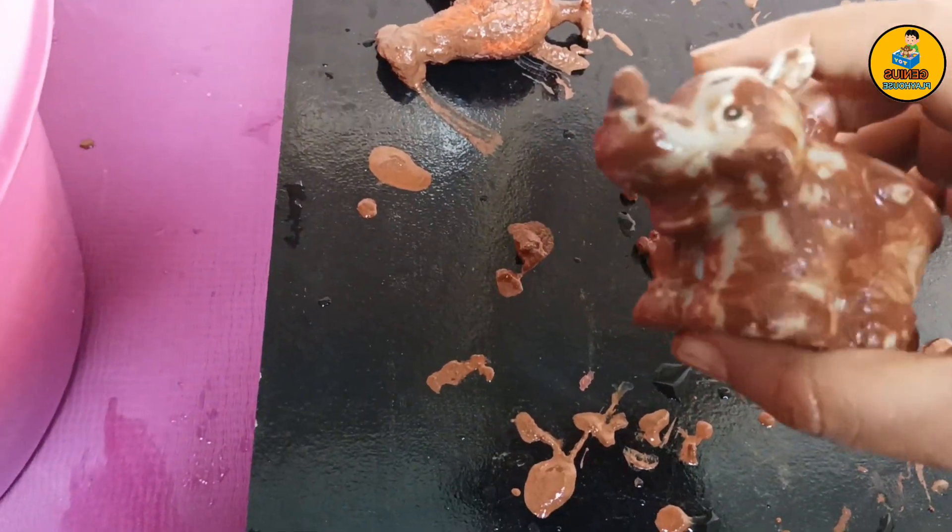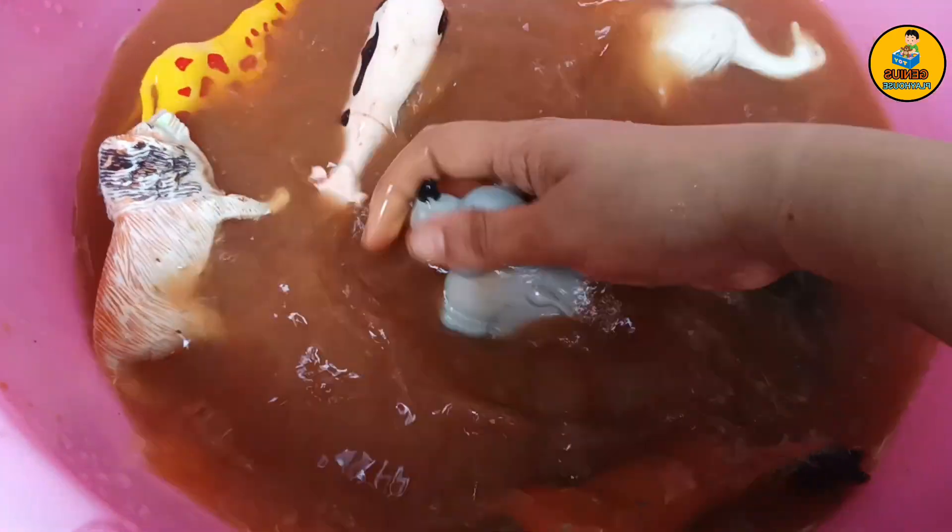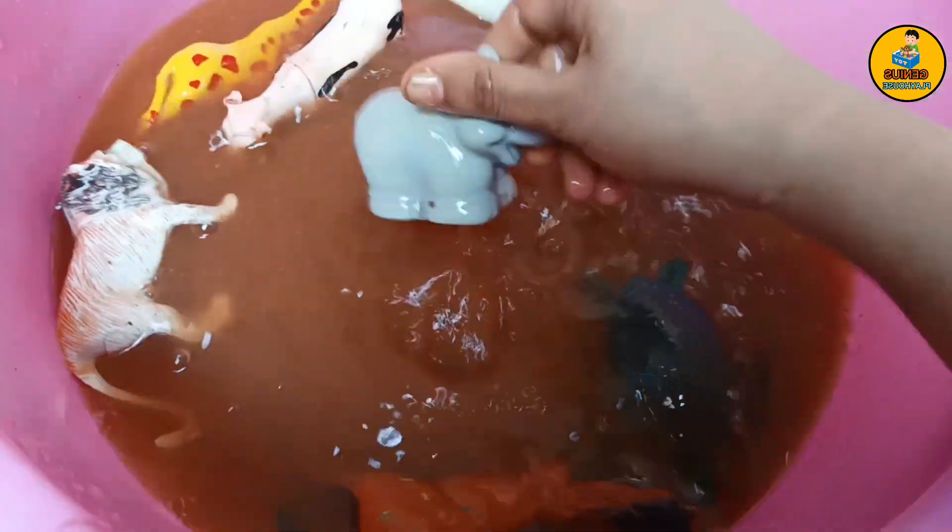And this one looks like a rhino. Rhinoceros — let's wash it. Rhinoceros loves to roll in mud, and that helps them against insects.